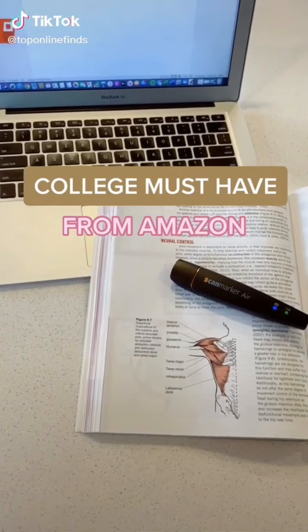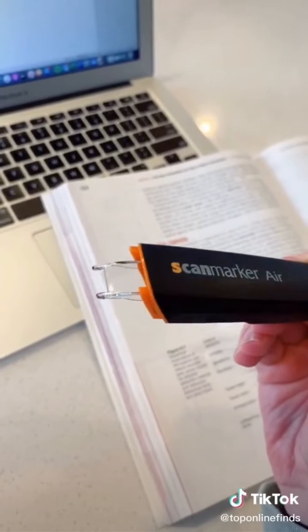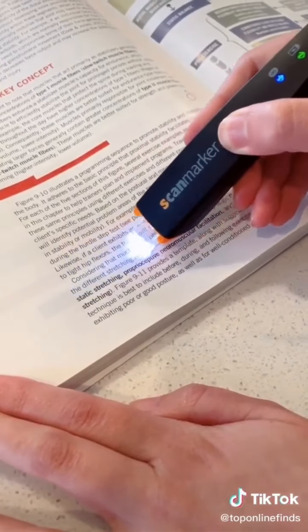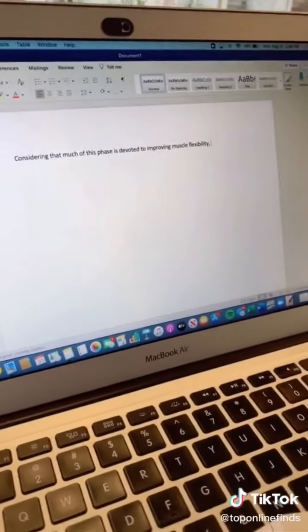College Must-Have from Amazon — I wish I would have had one of these in college. It's a wireless digital highlighter and scanner for your notes and textbook. You just glide it over the sentence or paragraph you need to know and it will automatically transfer it to your computer and read it aloud for you.